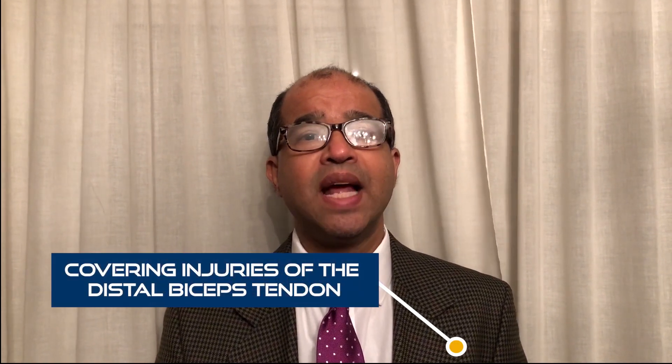Ladies and gentlemen, good evening. Welcome to the Instructional Course Best Webinar Series — this is the first of our webinars, held on the 12th of November between 7 and 8 p.m. This webinar will deal with injuries of the distal biceps tendon. We have two very eminent elbow surgeons joining us: Roger Van Riet and Adam Watts, neither of whom need any introduction.